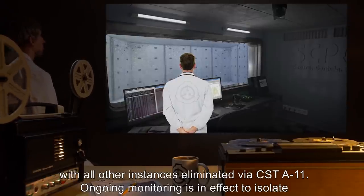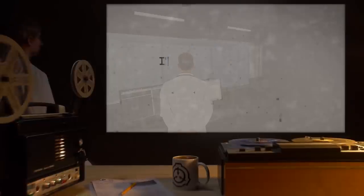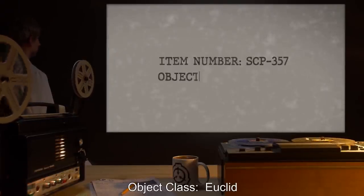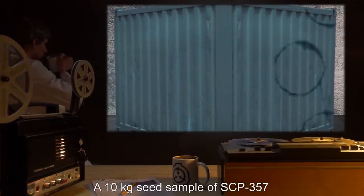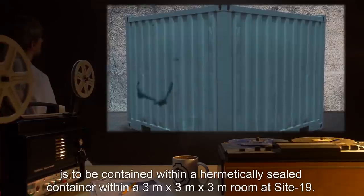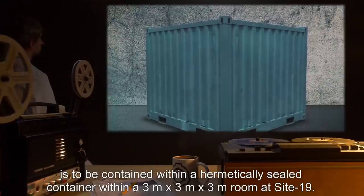Ongoing monitoring is in effect to isolate any remaining SCP-367 outside of containment. Item number SCP-357. Object Class: Euclid. Special Containment Procedures: A 10-kilogram seed sample of SCP-357 is to be contained within a hermetically sealed container within a 3-meter-by-3-meter-by-3-meter room at Site-19.